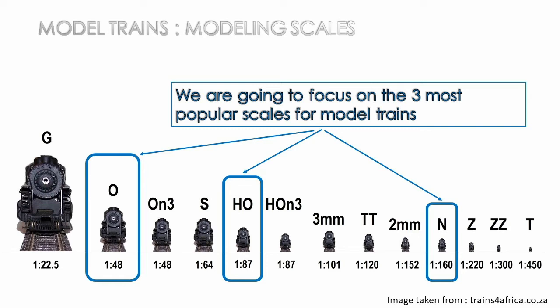There are about 13 scales listed, from T scale being the smallest at a ratio of 1 to 450 — meaning the model is 450 times smaller than the real thing — scaling all the way up to G scale, also known as garden scale, typically used for model trains built outdoors. For the interest of this video's audience, which is primarily beginners, I'm going to focus on the three most common scales and take the discussion from there.